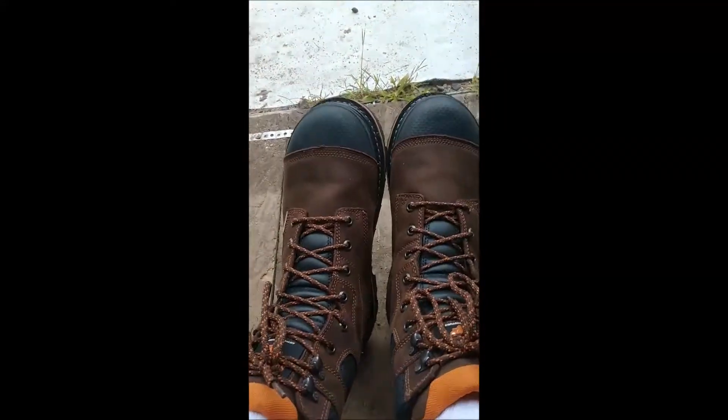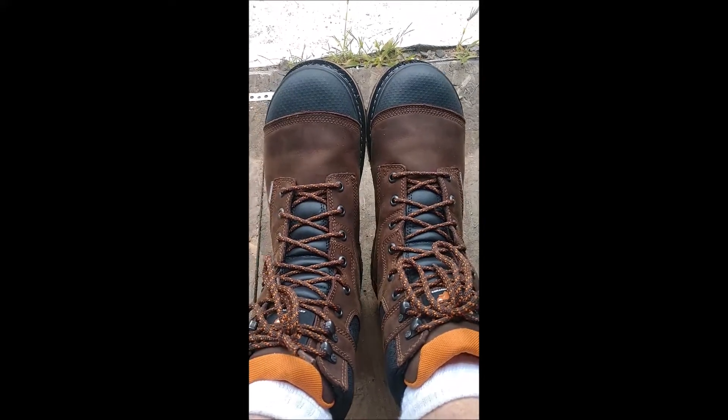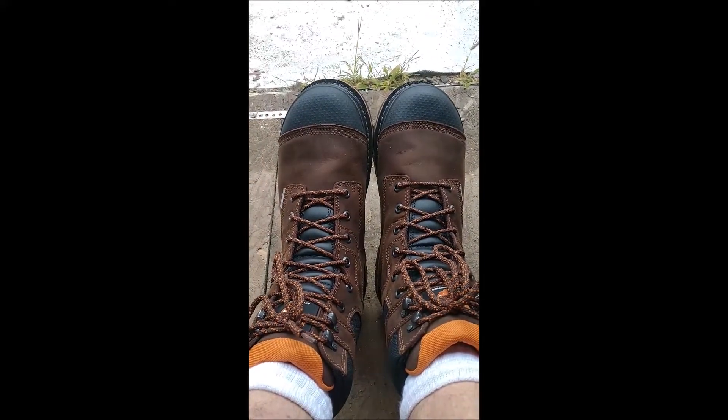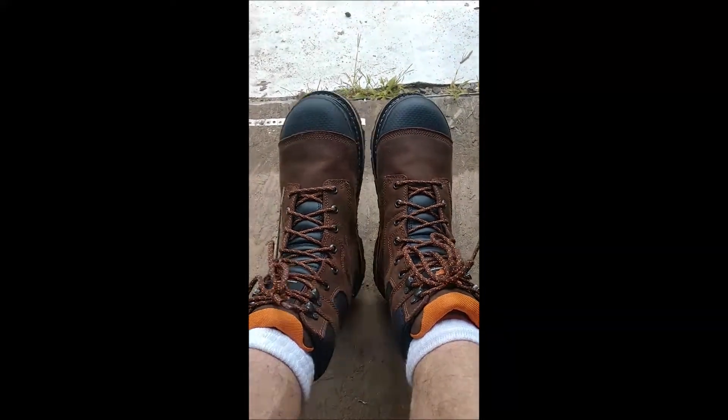Anyway, just thought I'd share that with you. Like I said, I'm not promoting them or anything. I just never heard of these boots — they've been around a long time. Never heard of the company. Tried them out, found them yesterday, and thought I'd give them a shot. I'll let you know how they work out long term.